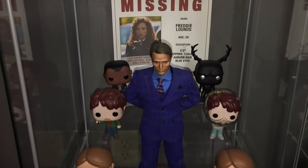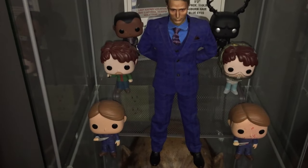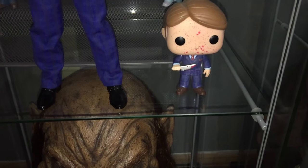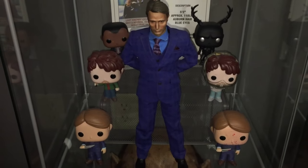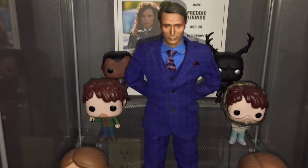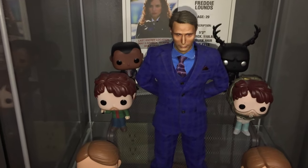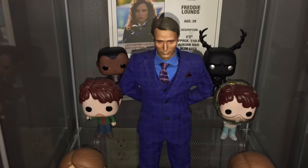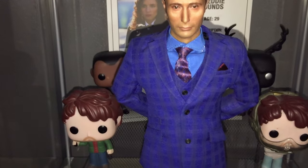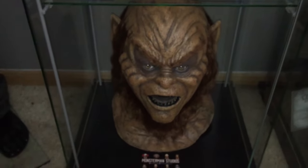Another thing I hold near and dear is the Hannibal TV series. I have a replica missing poster for Freddy Lounds, all six Funko Pops from the TV series — Jack Crawford, the Wendigo, both Will Grahams and both Hannibal Lecters, including the chase blood-splatter variant from my cousin. I also have my 1:6 scale Mads Mikkelsen portrayal of Hannibal Lecter — one of my favorite things in my whole collection. It's super hard to find; it went out of production a long time ago.